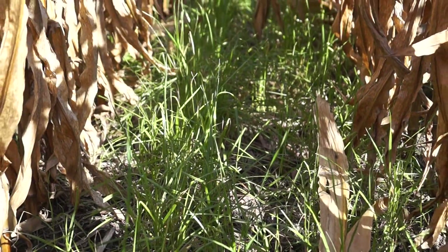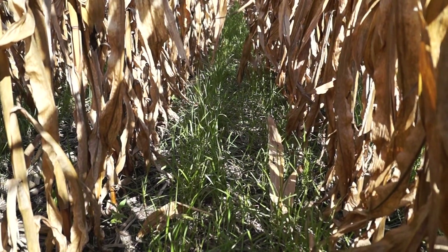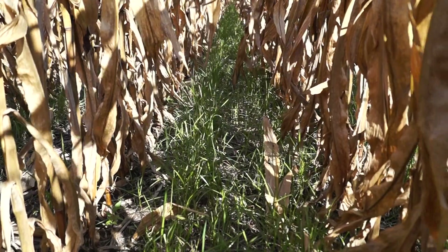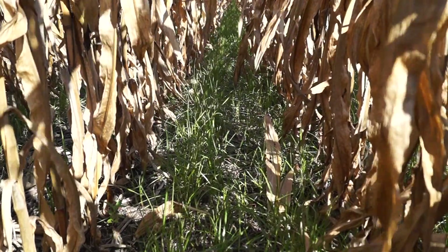We have a nice green field to harvest on and we go from there. As crazy as this looks, this is what's next and it's really exciting. I can't stress how important it is.